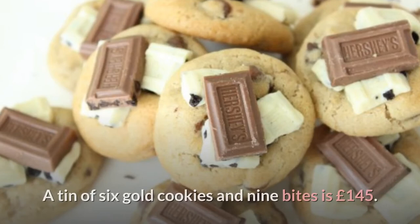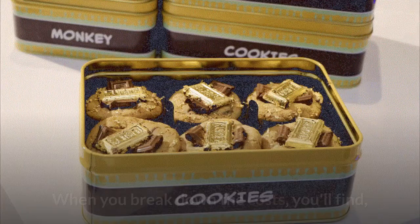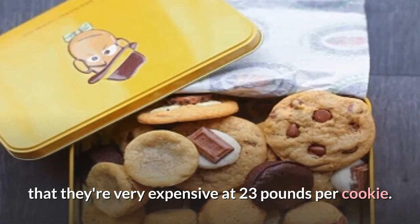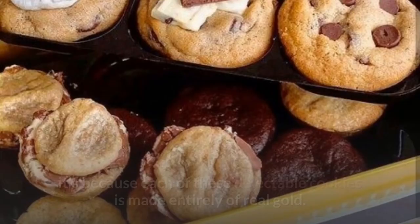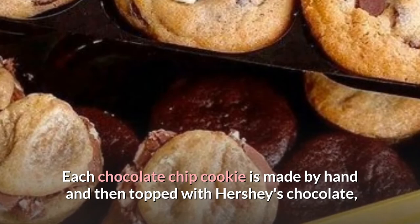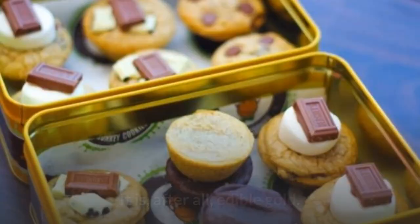Number 2: Gold Leaf Monkey Cookies from Selfridges — a tin of 6 gold cookies and 9 bites for £145. For £145, you get Deluxe Chocolate Cookies from Selfridges, which break down to a very expensive £23 per cookie. This is without a doubt one of the world's most expensive cookies. Each of these delectable cookies is made entirely with real gold — each chocolate chip cookie is made by hand, topped with Hershey's chocolate, wrapped in a gold sheet, and liberally sprinkled with gold flakes. It is, after all, edible gold. A tin holds six of them, making it a perfect gift for the person who has it all.